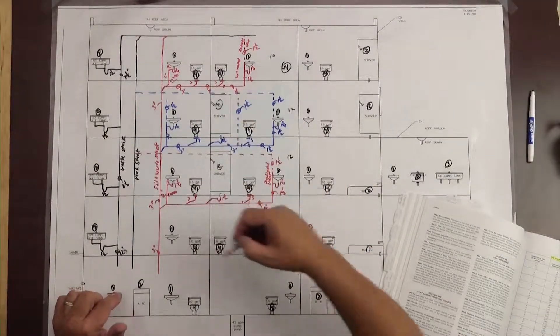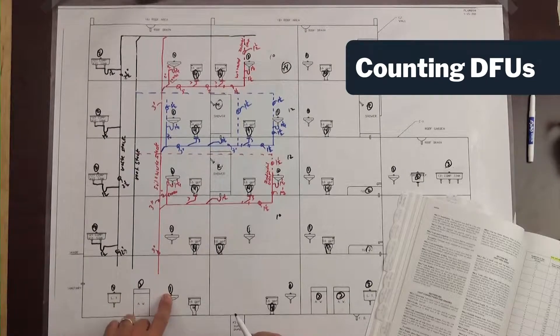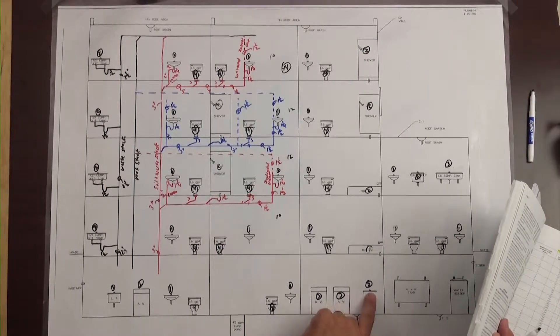Add all this up — got 44 in these four floors, plus we've got 5, 6, 10, 14, 15, 18, 21, 22, 23.